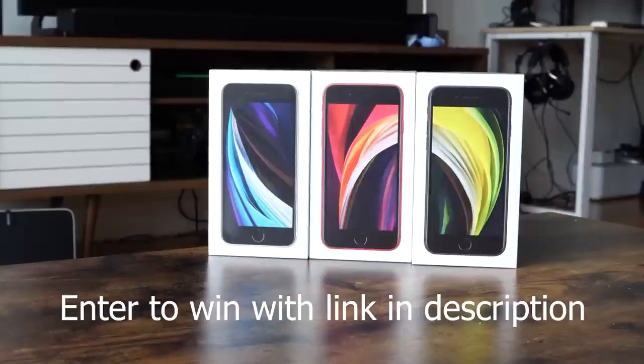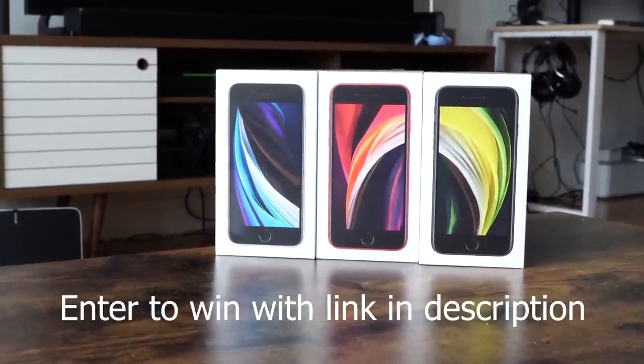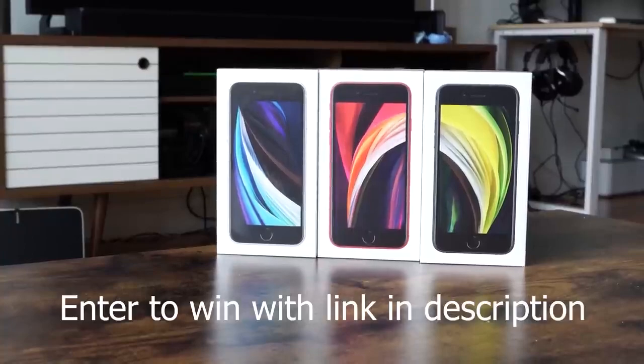Before I continue, just a reminder that I do have a giveaway on the channel. I'm giving away three iPhone SEs, so use the link down in the description to enter and win. Now let's not waste any time and let's check out some AirPods.